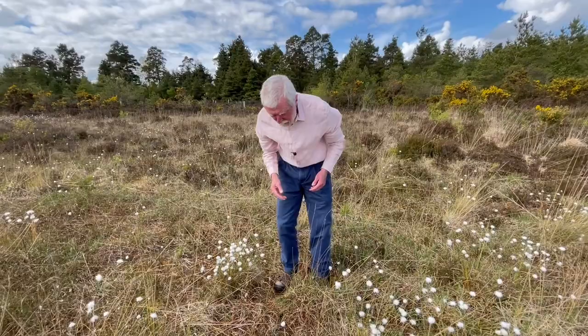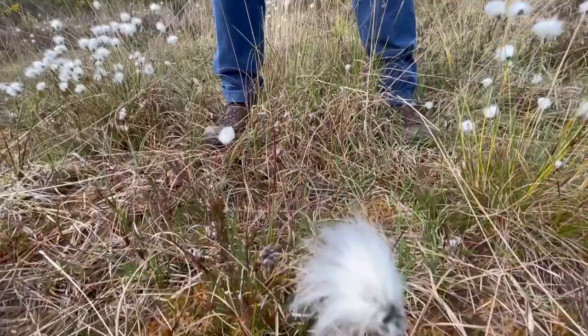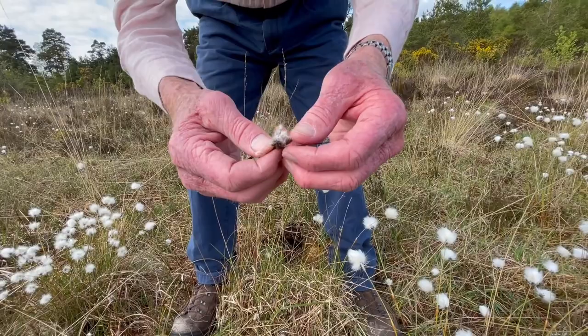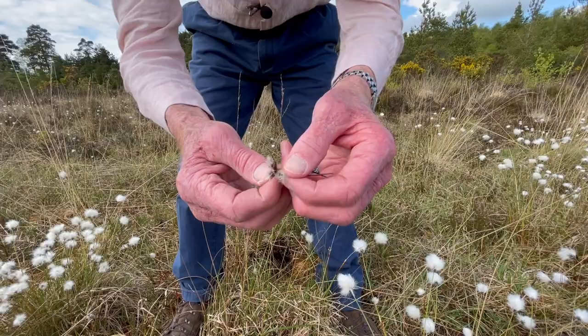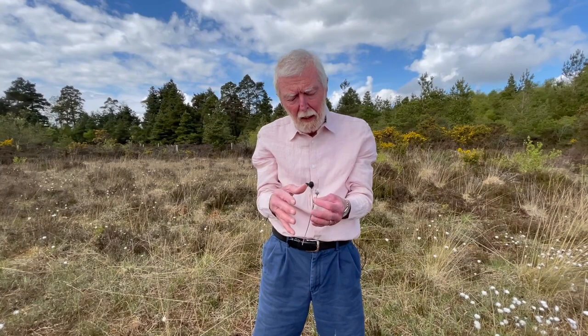The other common species, in fact even more common than hare's tail cotton grass and which prefers wetter places, is the common cotton grass, where you can see there are several heads to the inflorescence and they're not at all as fluffy when the seeds are ripe as the hare's tail cotton grass is. The other big difference is that this common species doesn't form tufts; instead it spreads extensively by means of its underground rhizomes and can sometimes form really extensive patches.